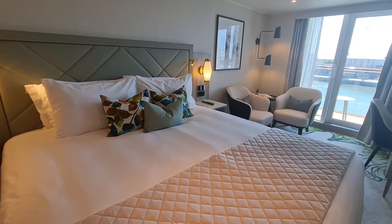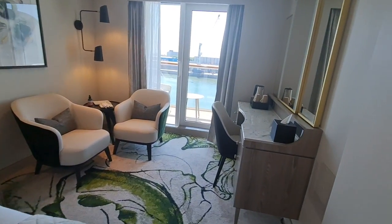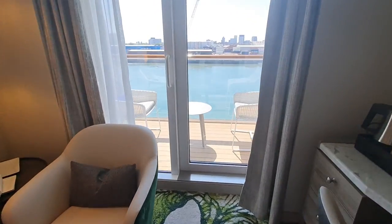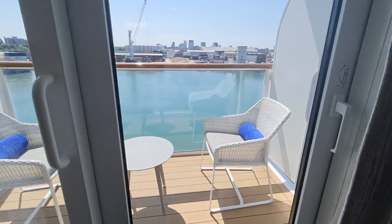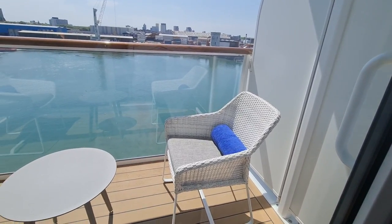Cabin features include a small fridge and an ample size wardrobe that includes a pair of binoculars, a shoehorn, and a safe. There are also European plug sockets, English plug sockets, and USB ports. And as you can see, the balcony is also an excellent size.